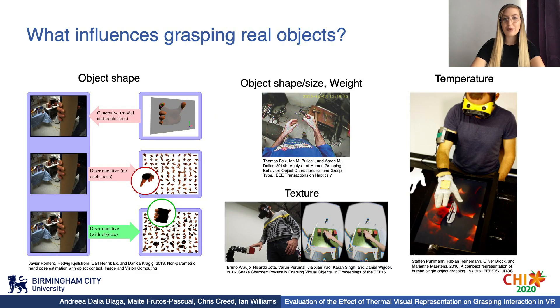Grasping real objects has been widely explored with the aim of understanding human hand usage. The essential influencing factors were explored, with these being object shape and size, weight, texture and temperature. Moreover, it has been shown that visual cues for temperature influence the grasping approach and performance, showing that when subjects are instructed to avoid environmental constraints, one of their main strategies for successful grasping becomes obsolete, leading to a significant change in grasping performance. However, since research shows that users interact with virtual objects differently than with real objects, this knowledge cannot be directly applied to VR, showing the need for evaluating these influencing factors in virtual environments.